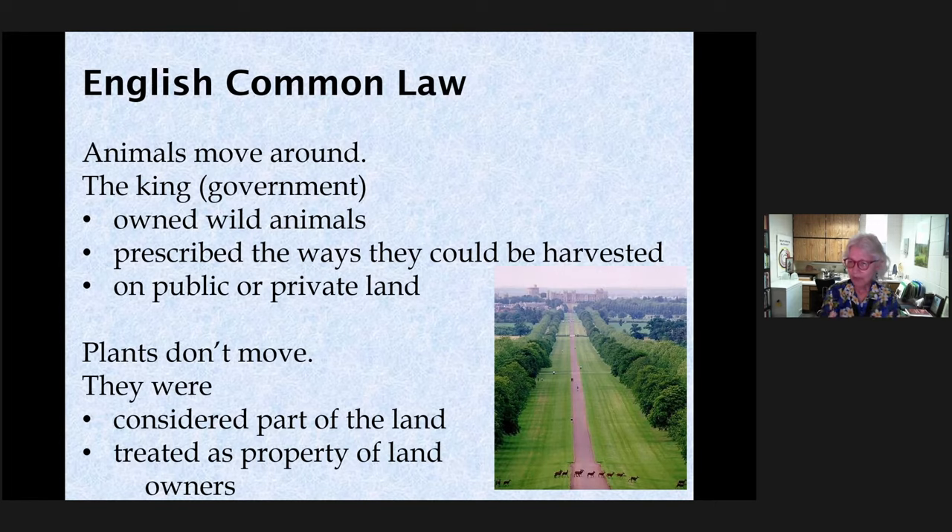Going back in history, when animals were migrating throughout England, there were disputes about who owned them because they could move from place to place — birds could fly from one farm to another. So the king decided he would own all the animals that moved around and decide how they could be harvested, whether on public or private land. Plants, on the other hand, kind of stay where they start, so they're considered part of the land.